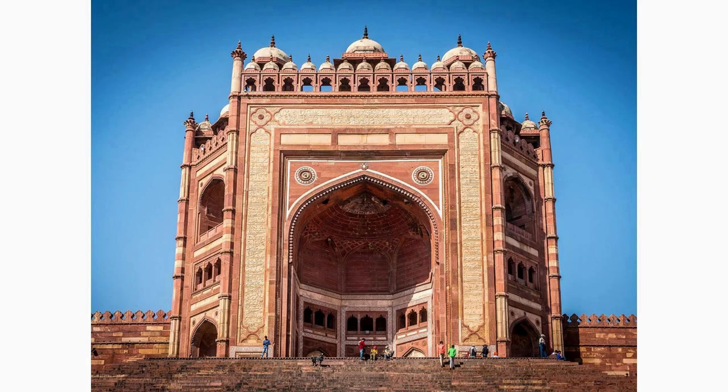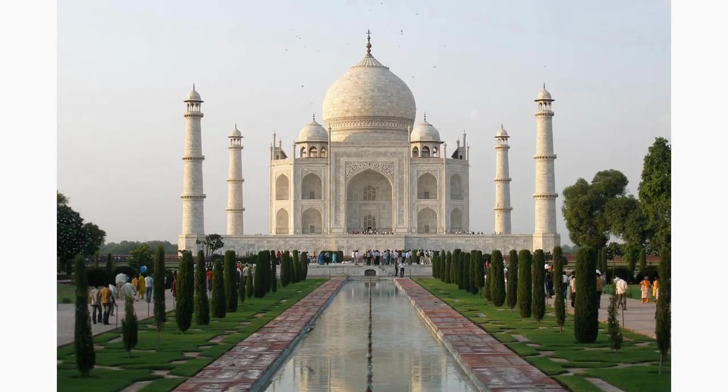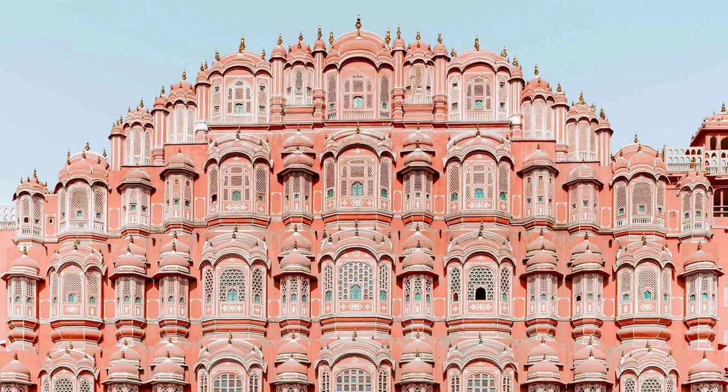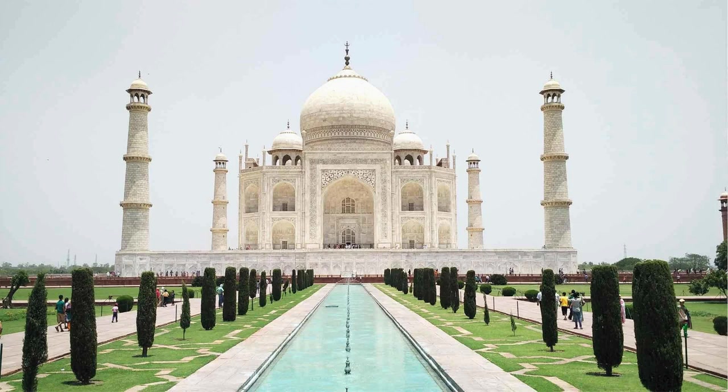Explore the Diwan-i-Khas, an ancient structure within the Fatehpur Sikri complex. Once an imperial treasury, it now stands as a reminder of the wealth and prosperity that once flourished in this royal city. Witness the architectural grandeur and imagine the treasures that were housed within its walls.